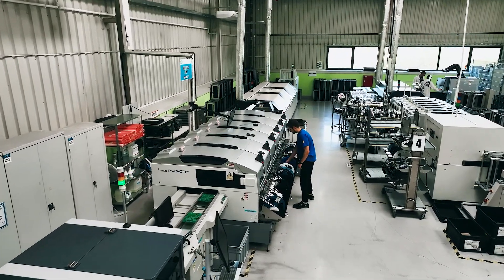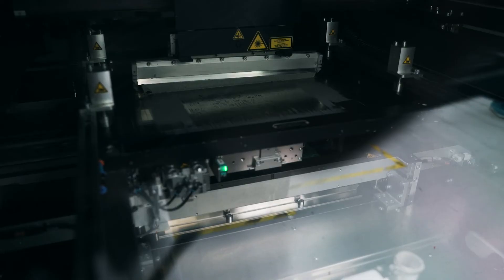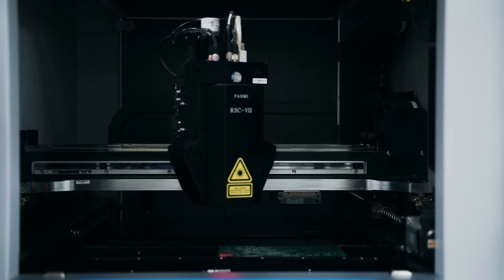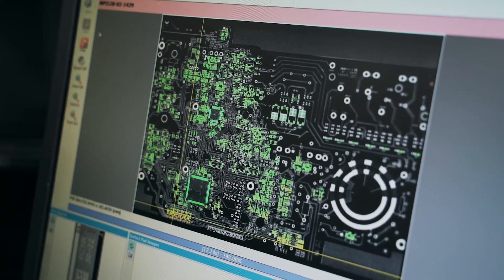Those parts are delivered from the materials warehouse to the automatic surface assembly hall. The plates are placed on a belt conveyor. The first machine applies soldering paste on them and the second one verifies the quality of this operation using lasers with a precision of 100 nanometers.